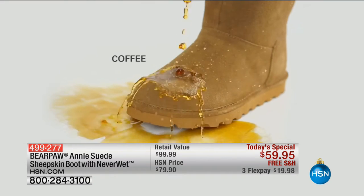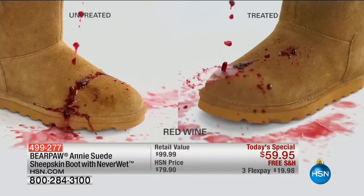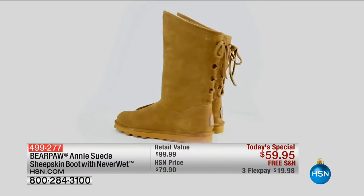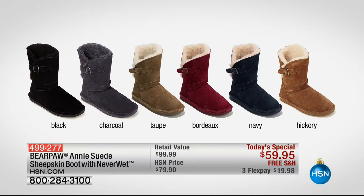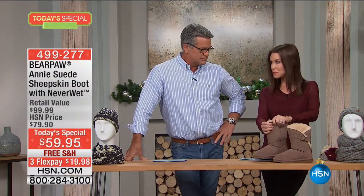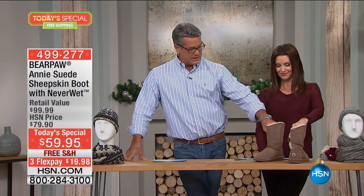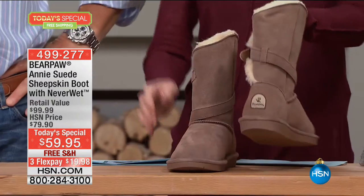Coffee — you've had that, you're walking out the door. So there's the untreated side — ruined. And then there's the treated side. For the price, these are great. They come in black, charcoal, taupe, Bordeaux, navy, and hickory — that classic color we think of with that sort of slouchy boot. Over 9,500 sold already today because it's an amazing value. It's real sheepskin. They are $20 off the price today, free shipping and handling, and on FlexPay — less than $20 to get them home.